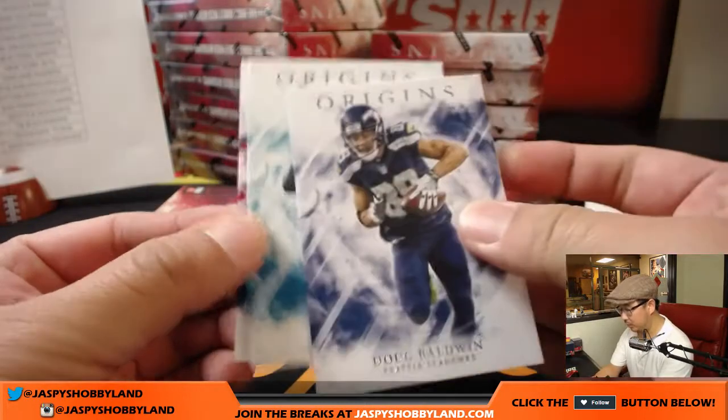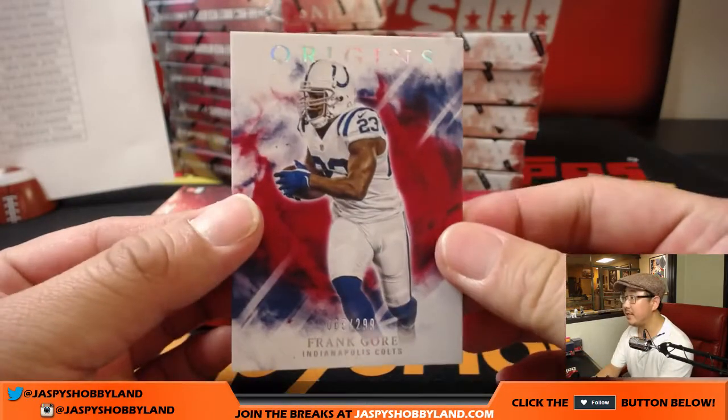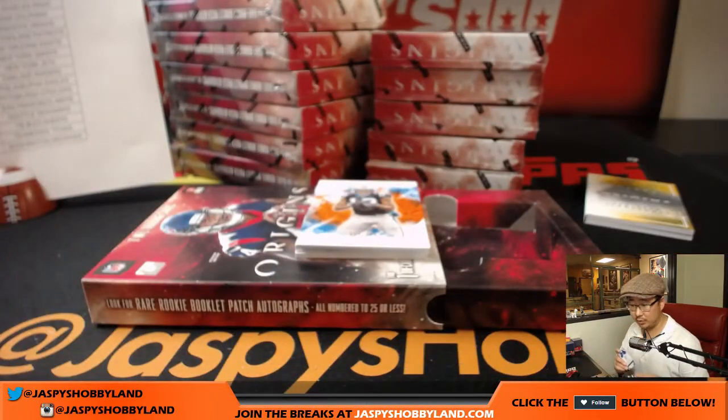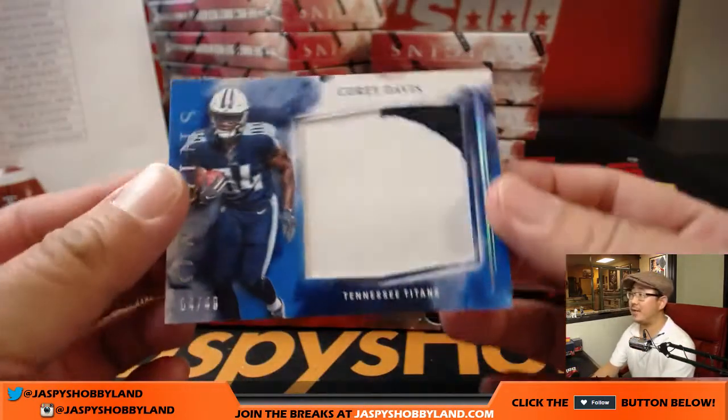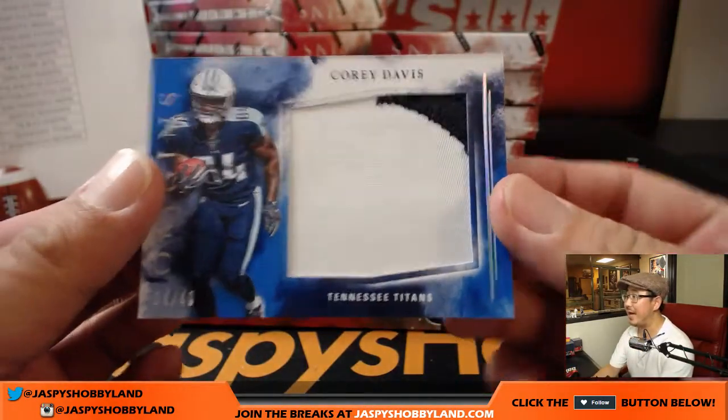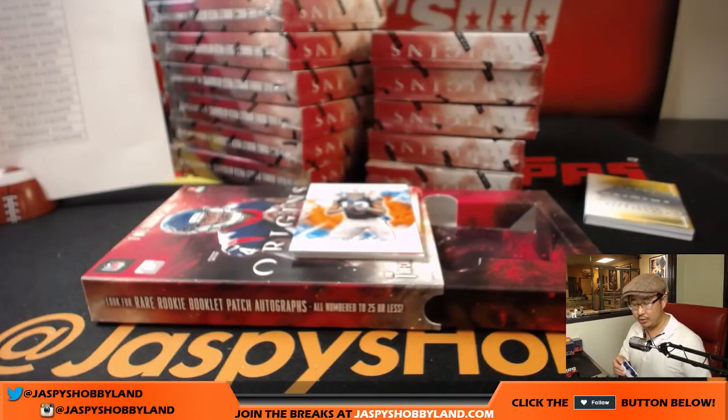There's Doug Baldwin and Alan Hearns. And there is Frank Gore out of 299 for the Colts — that'll be for Ziggy. And behind Kelvin Benjamin is Corey Davis, 4 out of 49, big two-color patch. Chris with the Titans.